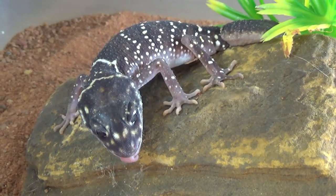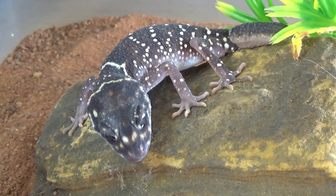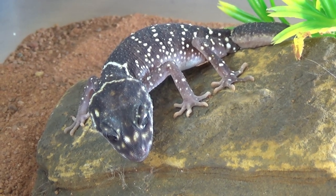Why do they make great pets? Well, they're just very simple to look after. They're a medium-sized gecko — they max out at about 14 centimetres. They live on average between 10 and 15 years, so a decent amount of time, and the care for them is pretty straightforward.